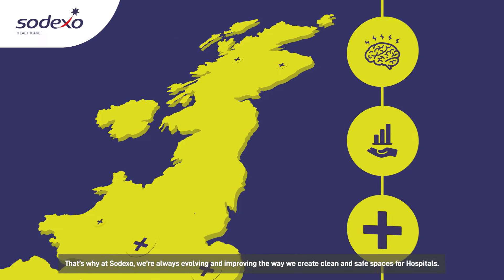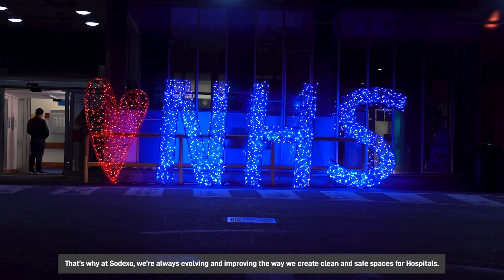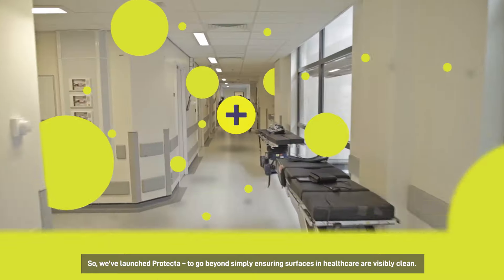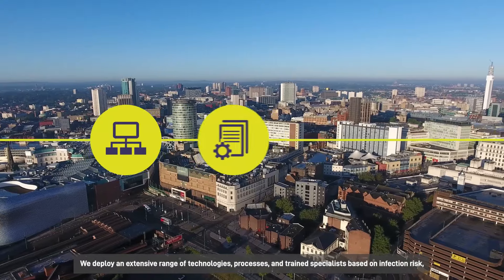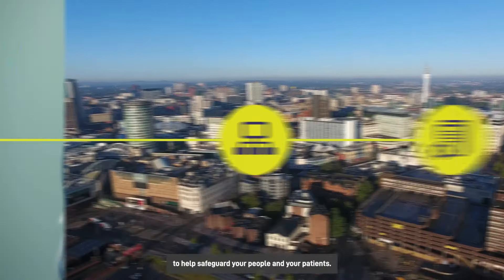That's why at Sodexo we're always evolving and improving the way we create clean and safe spaces for hospitals. We've launched Protector to go beyond simply ensuring services in healthcare are visibly clean. We deploy an extensive range of technologies, processes and train specialists based on infection risk to help safeguard your people and your patients.